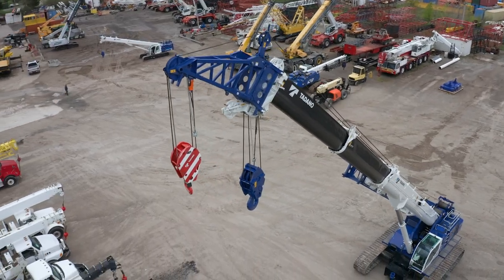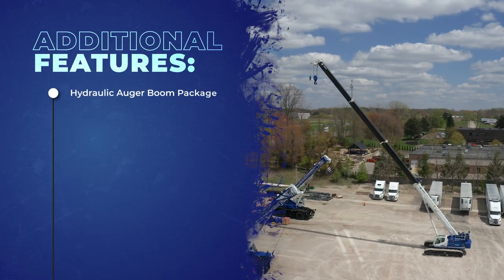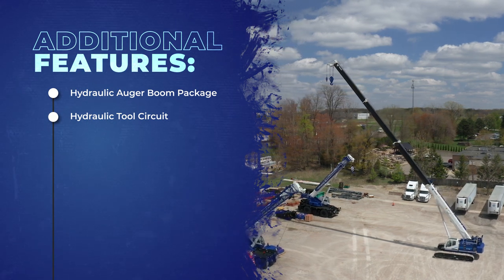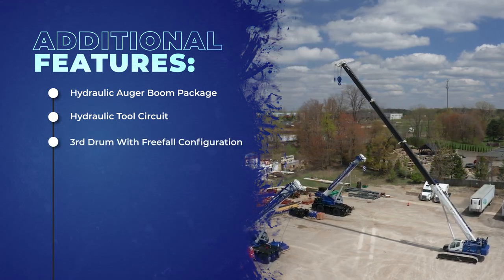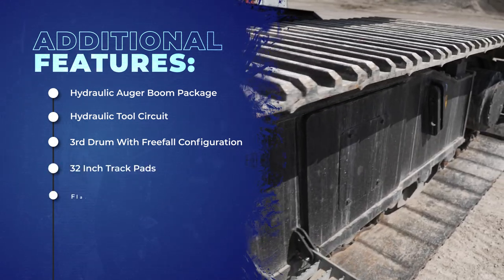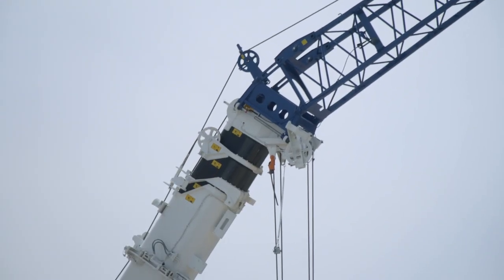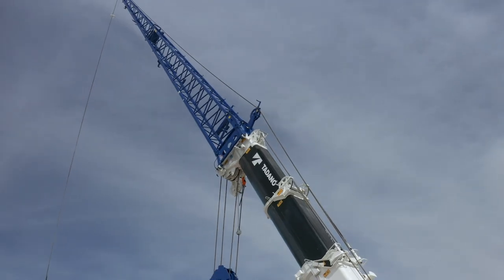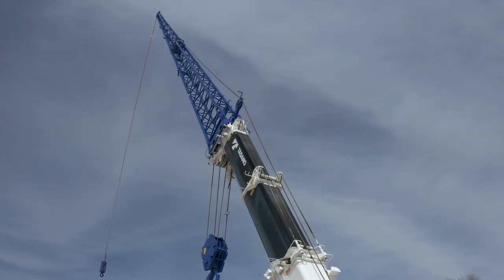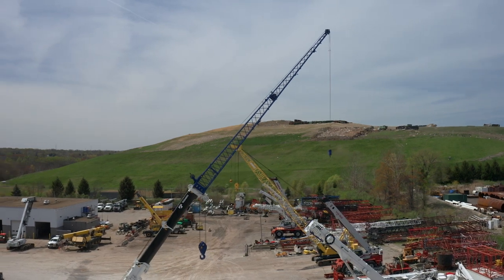Along with the heavy lift jib, this crane has several other options worth mentioning: a hydraulic auger boom package, hydraulic tool circuit to operate hydraulic tools or attachments, a third drum with free-fall configuration, 32-inch track pads, flat steel pads, and poly pads. When building the GTC 700, Tadano kept safety, reliability, and ease of use in mind, giving every opportunity to achieve your goals and get the job done with the exact reach to make it happen.